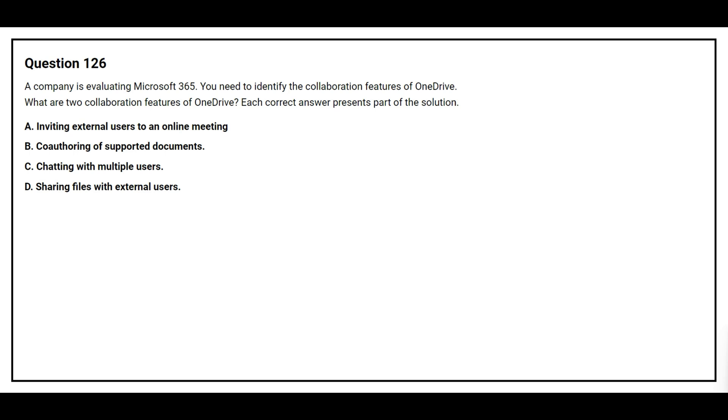Question number 126. A company is evaluating Microsoft 365. You need to identify the collaboration features of OneDrive. What are two collaboration features of OneDrive? Option A: inviting external users to an online meeting. Option B: co-authoring of supported documents. Option C: chatting with multiple users. Option D: sharing files with external users. The correct answers are Option B, co-authoring of supported documents, and Option D, sharing files with external users.